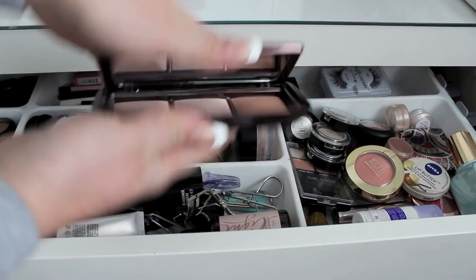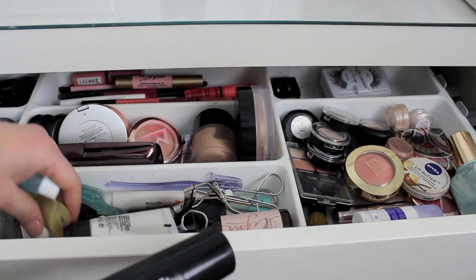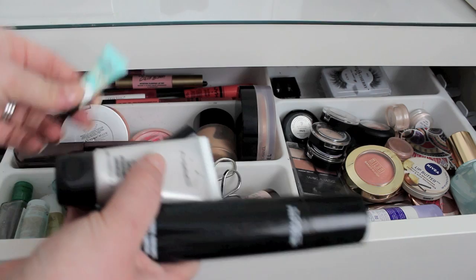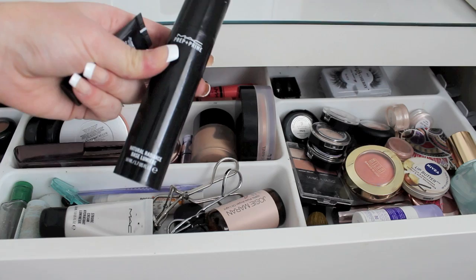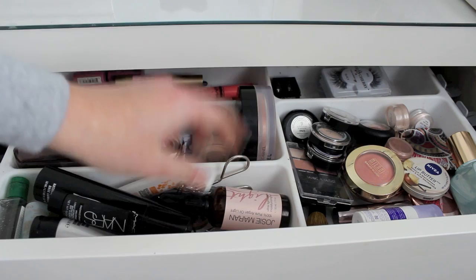In the front section I have a hand sanitizer from Bath & Body Works, makeup removers — a Dior and a YSL — and primers. I'm currently rotating through the Benefit Porefessional, Hourglass Veil Primer, MAC Strobe Cream, NARS Radiance Enhancing Pro Prime Primer, and the MAC Natural Radiance Primer. I also have Rosehip Oil and Josie Maron Argan Oil, an eyelash curler, and some brow grooming products.